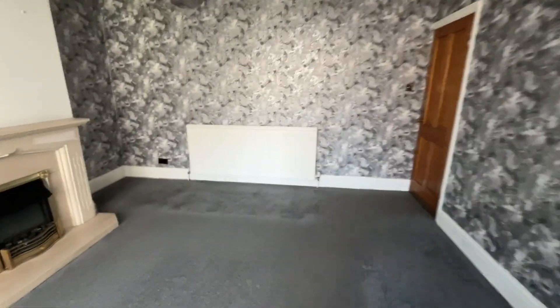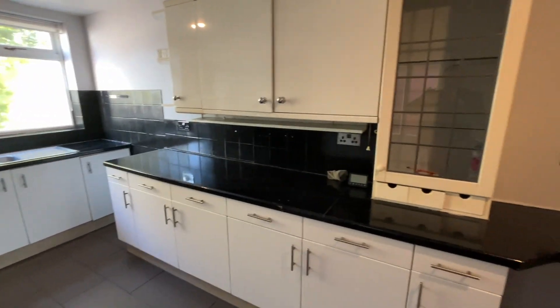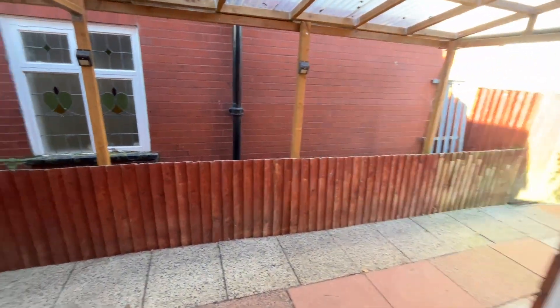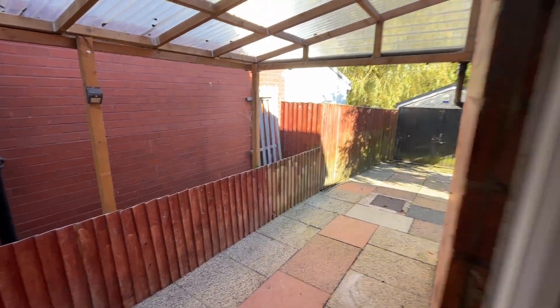Back out onto the entrance hallway, and if we turn right we've got the kitchen. Whilst the property does need modernisation, it's a really good sized kitchen. We've got some storage, a load of fitted wall and base units, a double glazed window which looks over the garden, and space for an electric cooker and washing machine. There's also a door here which leads to an up and over door and a carport which leads to the garage.